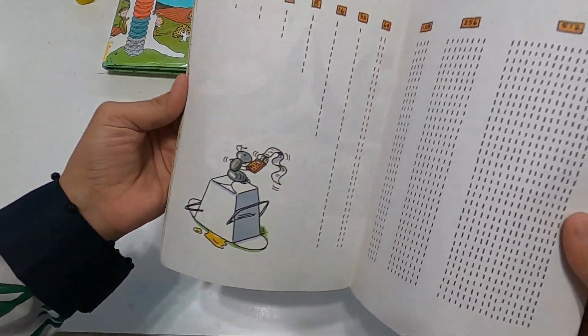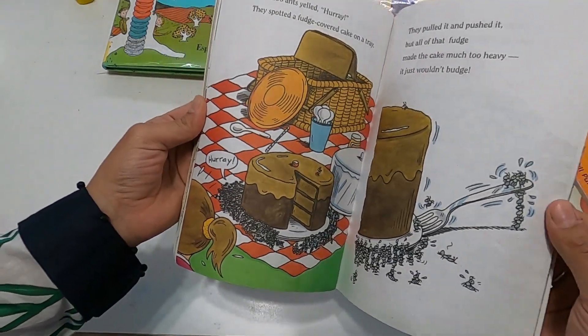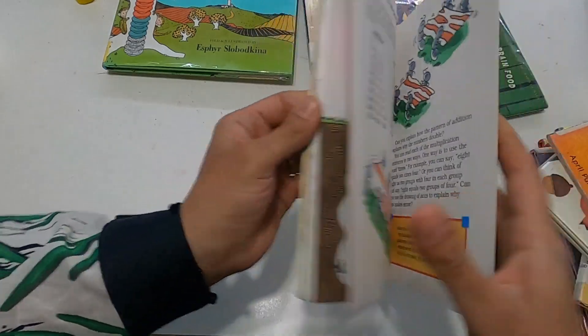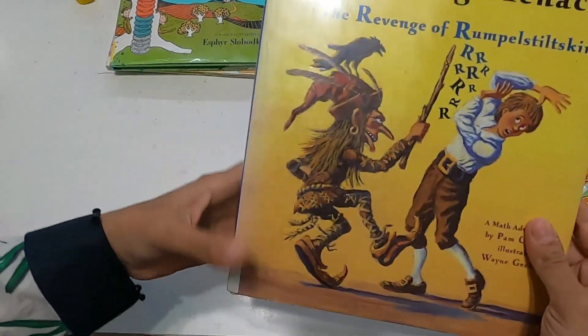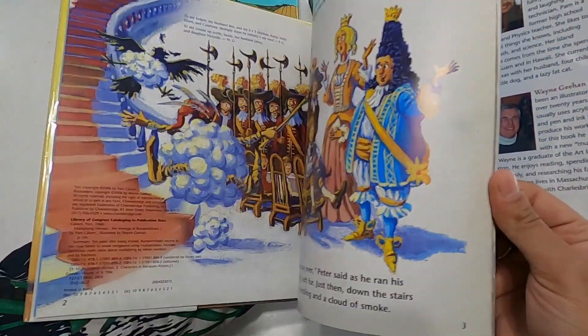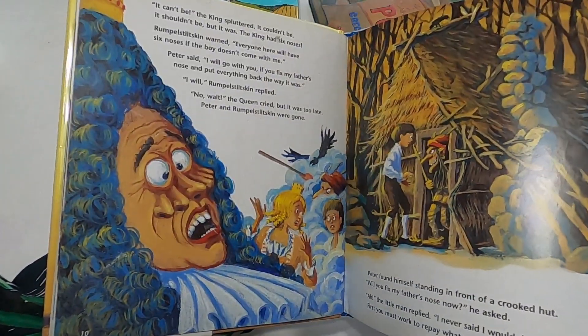Growing up I had a very difficult time with math, so I really appreciate books that make math into a fun thing rather than a very methodic and ritual-based thing. This one is '512 Ants on Sullivan Street' — it's super fun, a nice picnic that goes crazy. Then we have 'The Multiplying Menace: The Revenge of Rumpelstiltskin' — it's a really cute story.